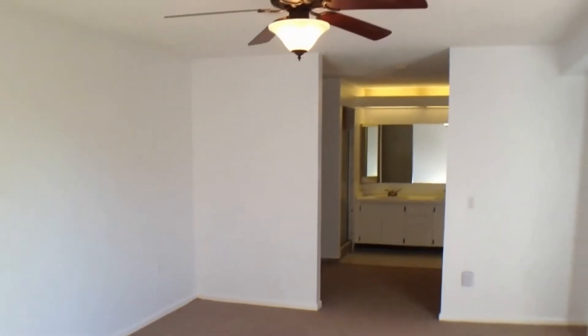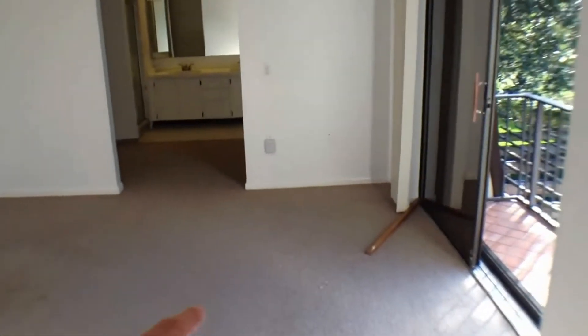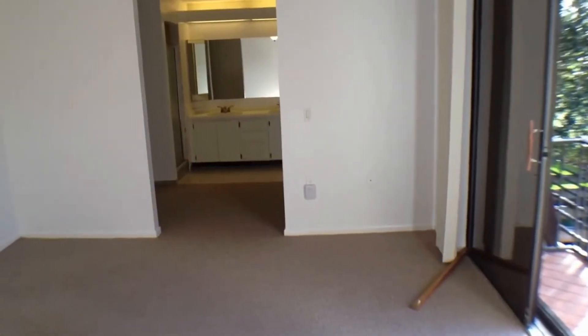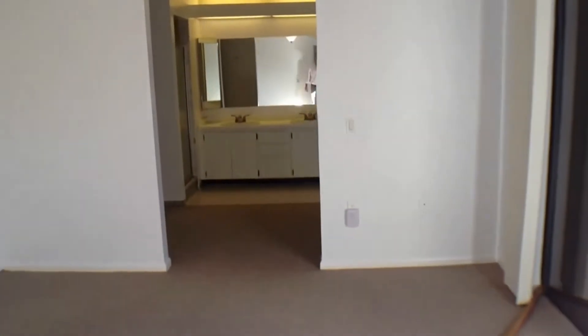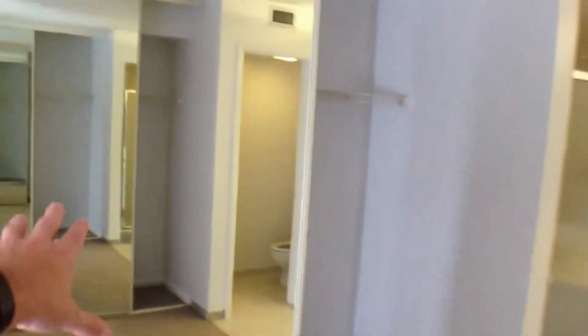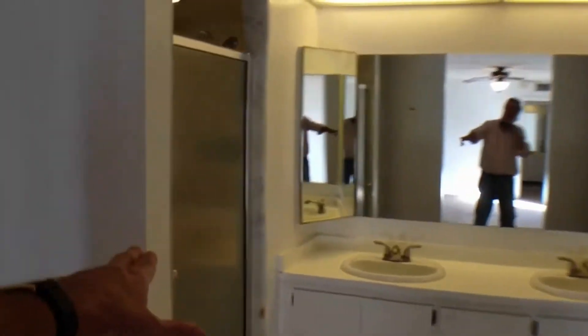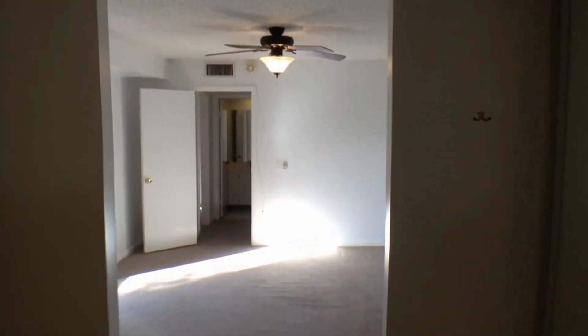Look at the size of it. Got a ceiling fan, and then there's a secondary dressing area and the bathroom is back there. There are double closets with sliding mirrored doors on both sides — lots of mirrors. Got a shower stall, double sink with drawers, private commode area. Again, just a really nice big room.